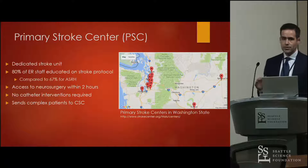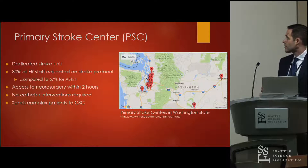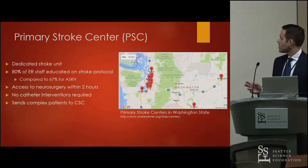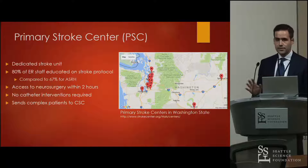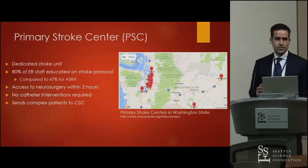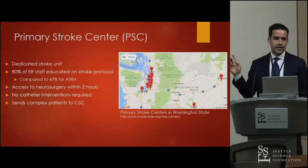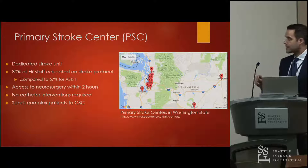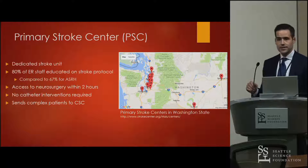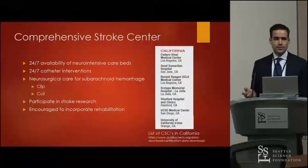Going up a level to the primary stroke center, or PSC, these hospitals are required to have a dedicated stroke unit, a higher educational requirement for ER staff — 80% instead of 67% — and access to neurosurgery within two hours. They don't need to have catheter interventions; they send those patients to a comprehensive center if necessary.